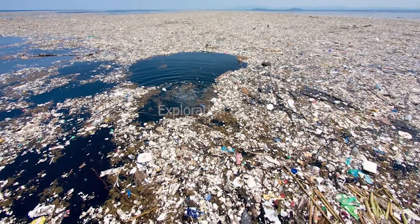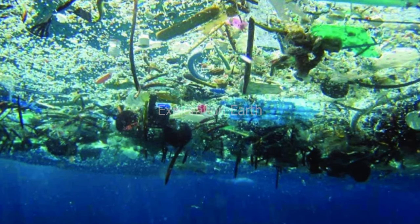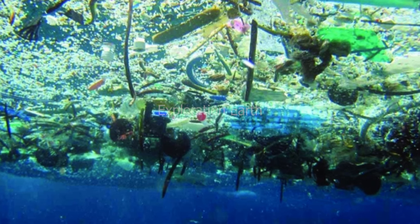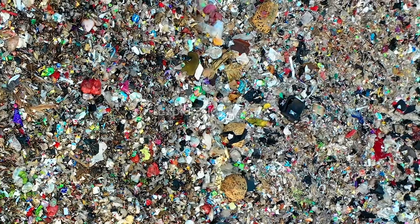Throughout this video we'll uncover the secrets of the Great Pacific Garbage Patch. We'll explore what it is, how it formed, and the shocking impact it has on our oceans and marine life. We'll also dive into some of the amazing efforts underway to clean it up. By the end, you'll be equipped with the knowledge to take action and help protect our precious oceans.